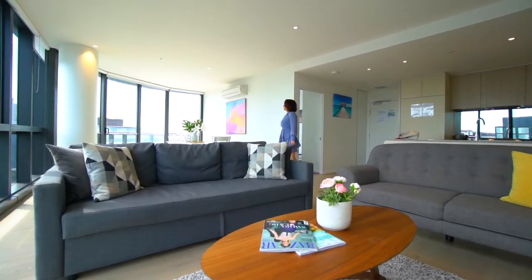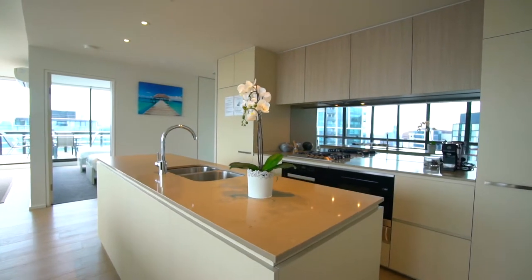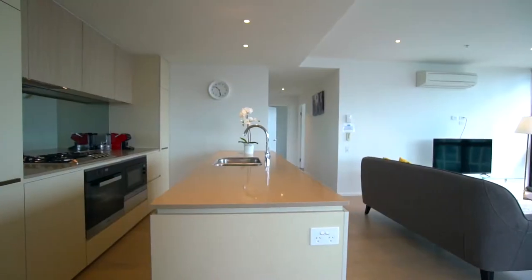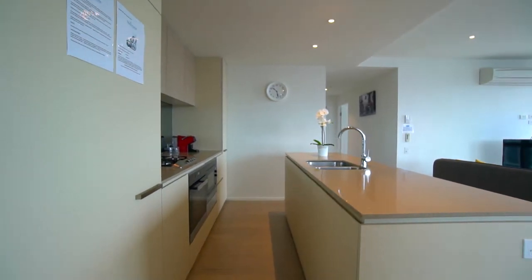The kitchen is fully equipped. The microwave is located inside the cupboard. And the dishwasher, depending on your apartment type, is either in a cupboard under the stovetop or next to the sink.